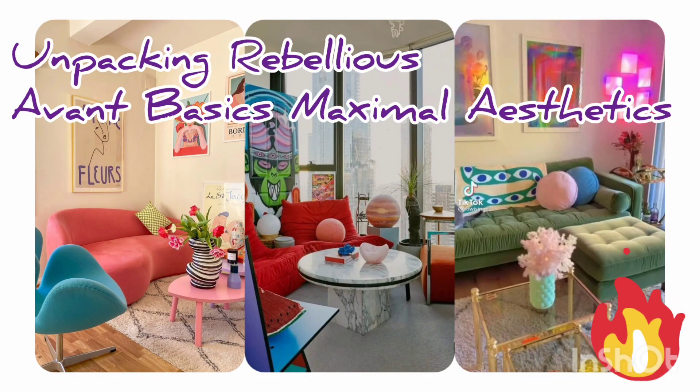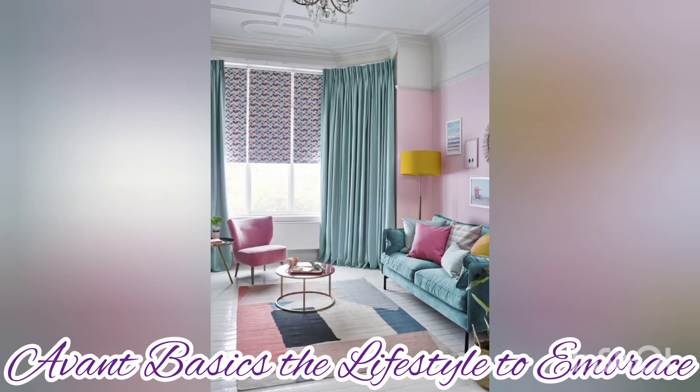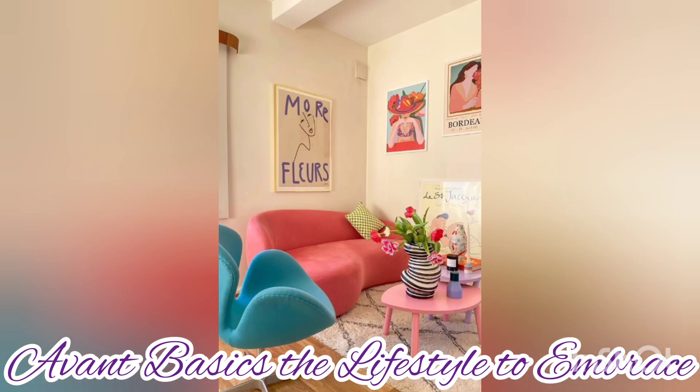Welcome back to my YouTube channel. Remember to subscribe, give us a like, and share. Today we're going to talk about Avant Basics. Avant Basics is actually adventurous mix-match kitsy — these are just some of the adjectives you would use to describe Avant Basics home designs.